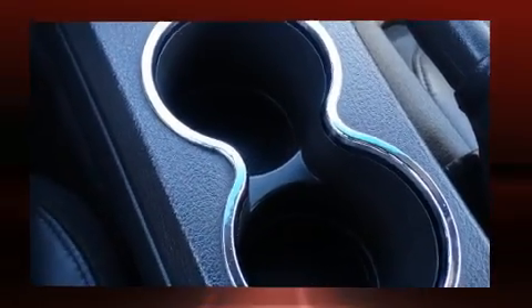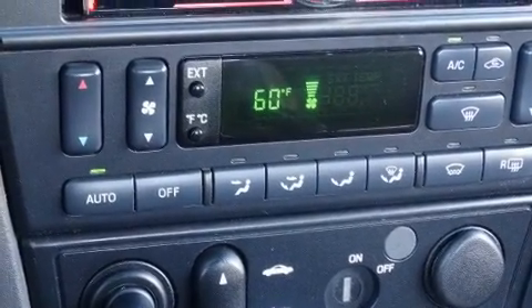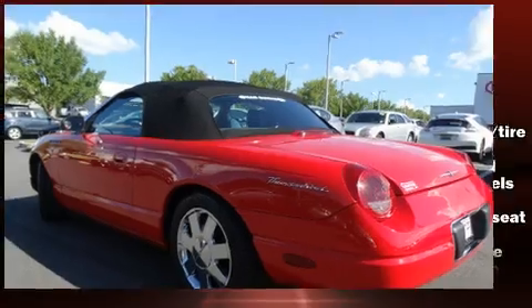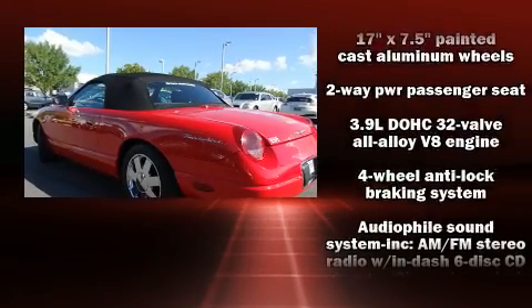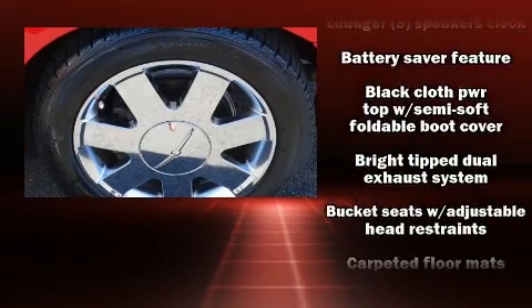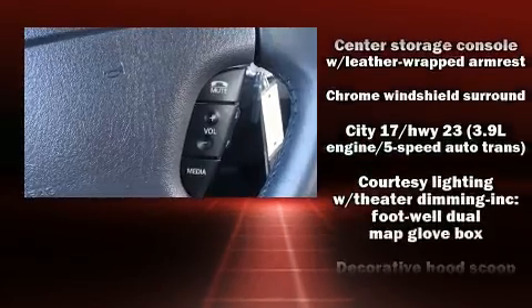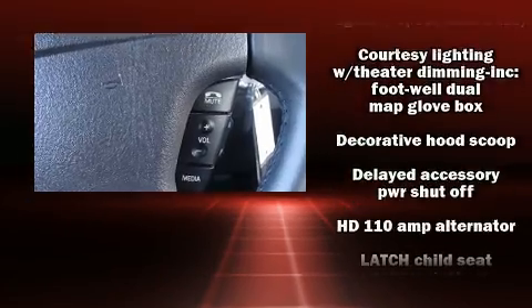Premium sound drives eight speakers, providing you and your passengers a sensational audio experience. Ford also prioritized safety and security by including dual front impact airbags, front side impact airbags, a security system, and four-wheel disc brakes with ABS.